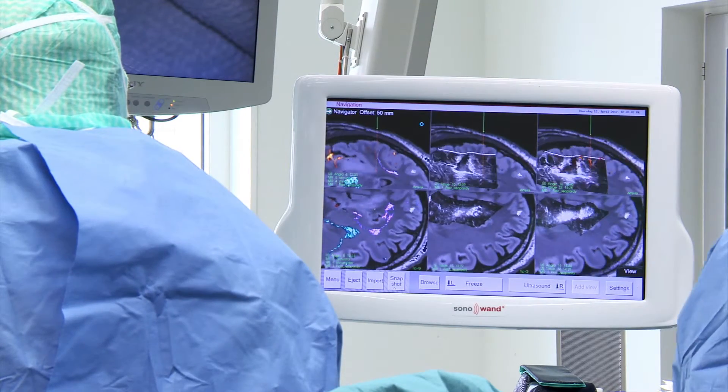It is also brilliant to have access to 3D ultrasound angiography, to have the vessels visualized.